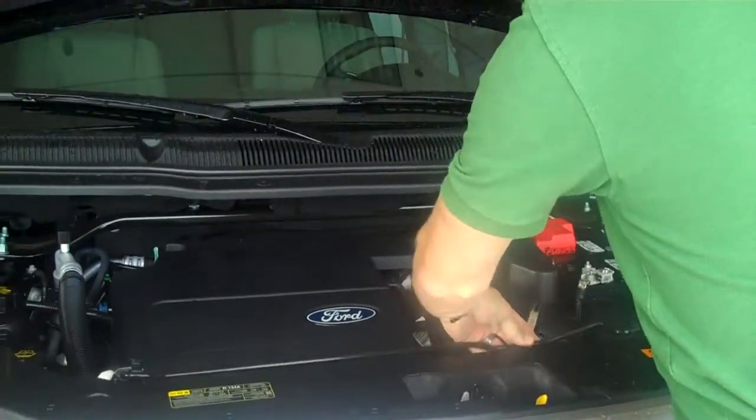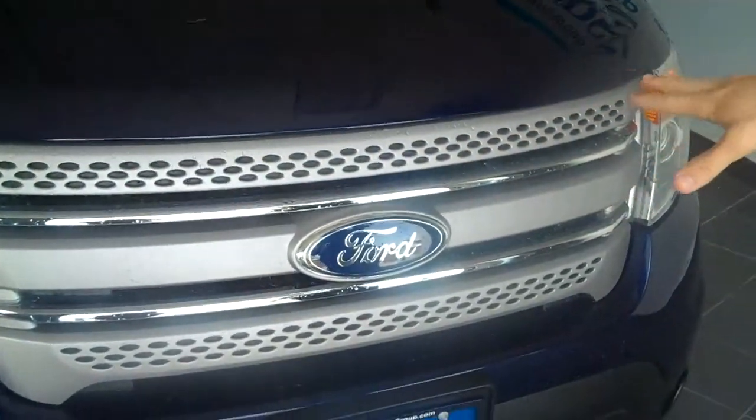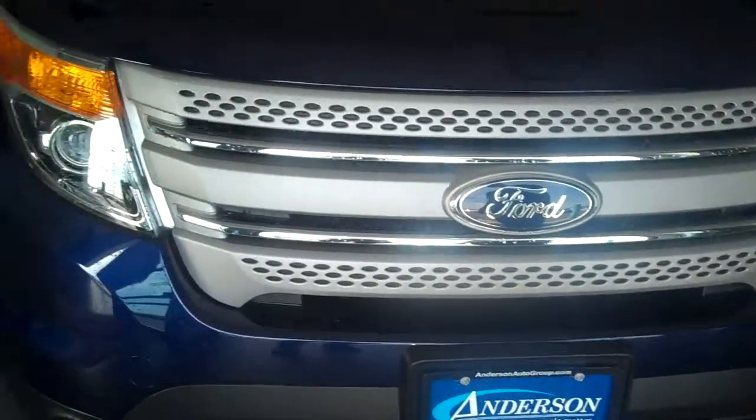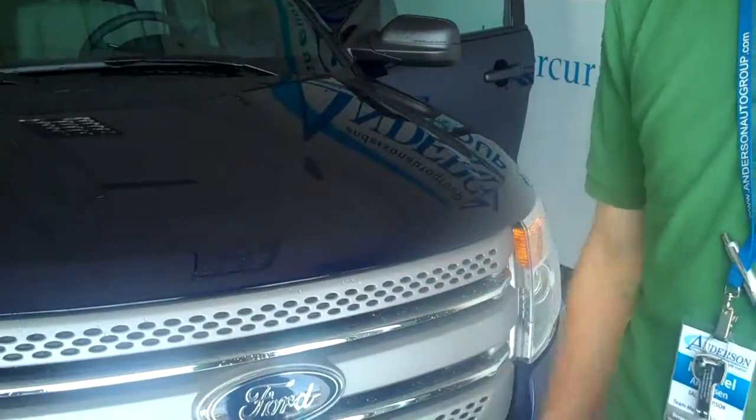Up front here it also has the brushed aluminum front grill and nice big wrap-around headlights. This vehicle is also in Kona blue. The Kona blue you're not going to see very often because it's one of the colors that got wiped out with the tsunami in Japan, so this exact color is actually going to be pretty rare.